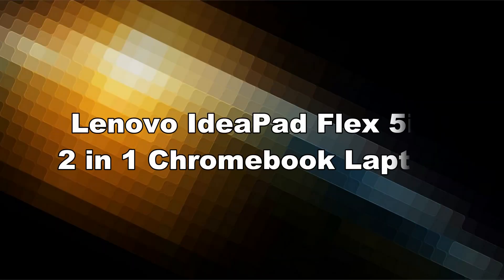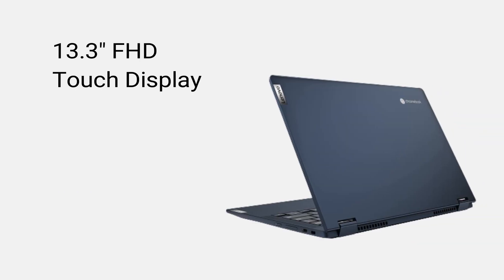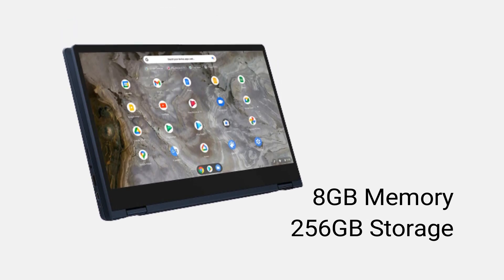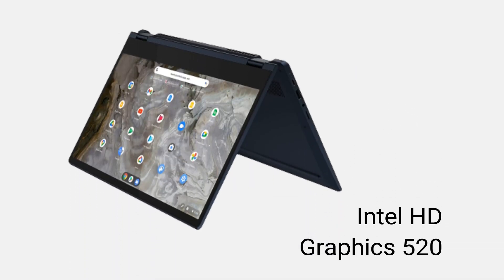Lenovo IdeaPad Flex 5i 2-in-1 Chromebook Laptop. Intel Core i3-1115G4. 13.3-inch Full HD Touch Display. 8GB Memory. 256GB Storage. Chrome OS. Intel HD Graphics 520.